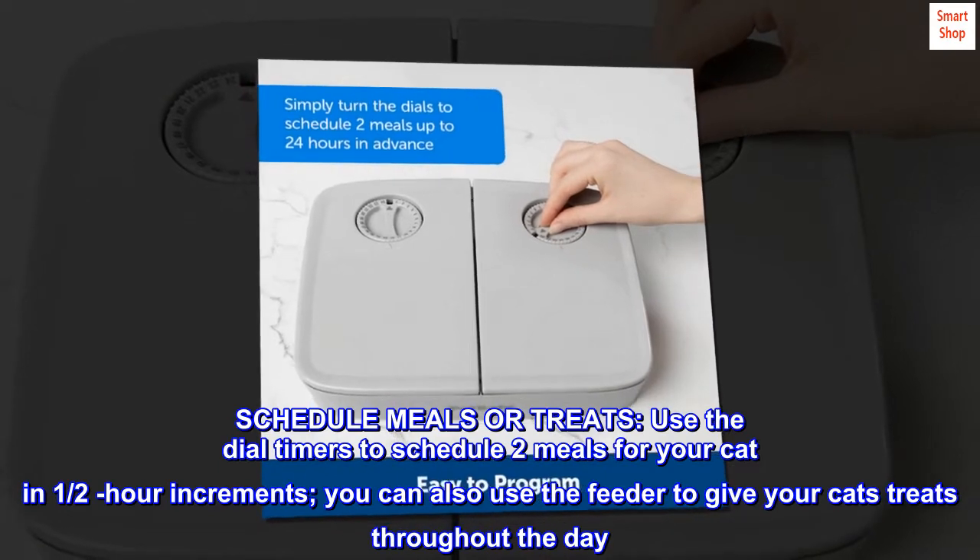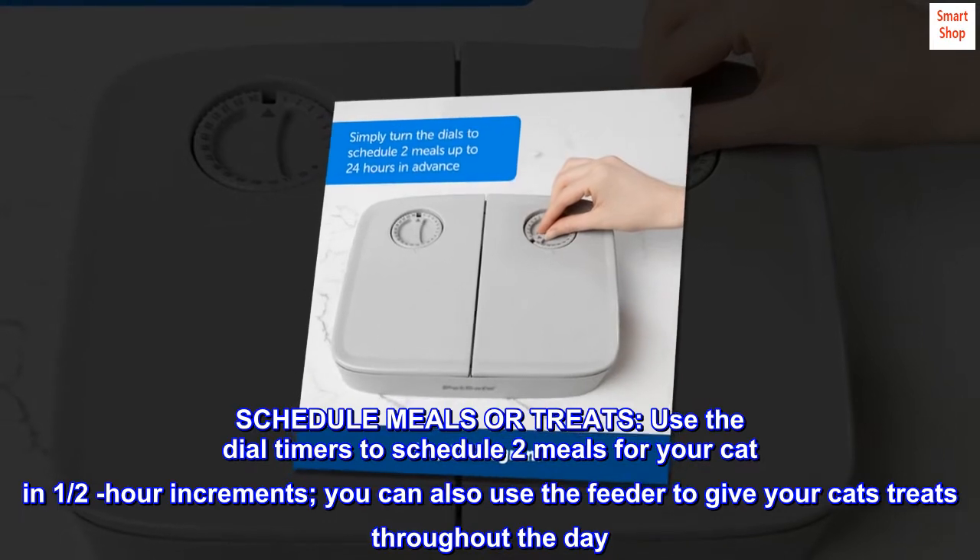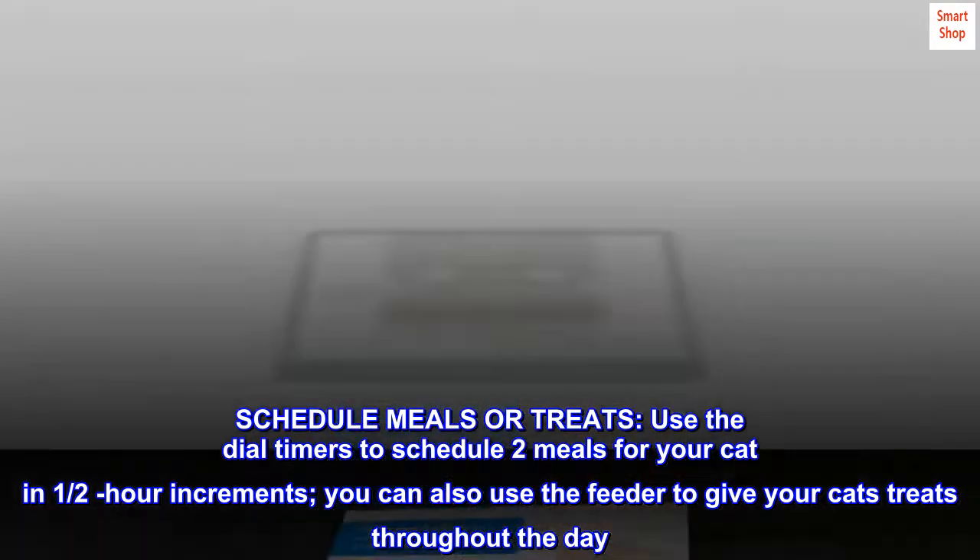Schedule meals or treats. Use the dial timers to schedule two meals for your cat in one-half hour increments. You can also use the feeder to give your cats treats throughout the day.